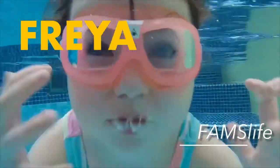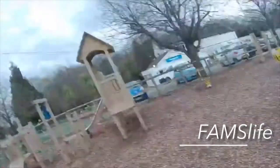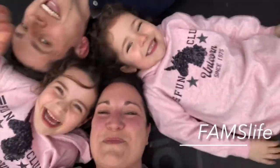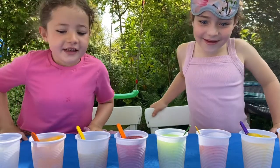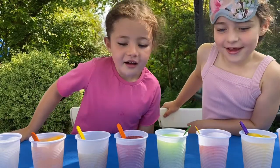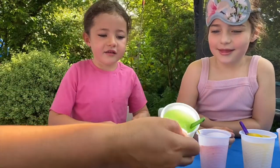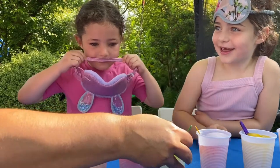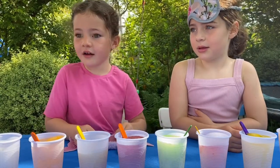Hi guys, welcome back to our channel! Today we're doing the blindfold ice lolly challenge. Okay girls, you ready to start the challenge? Whoa, look at them - ooh, orange! This looks like a sunset, or does it look like a rainbow? That looks like a red apple. Oh look at this one, that is a bright green. This one looks like blackcurrant. Okay, as it's going to be the hottest day of the year today, girls, we are doing the can-you-guess-the-flavoured ice lolly challenge!